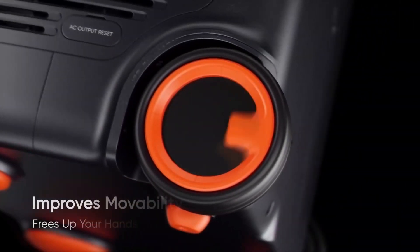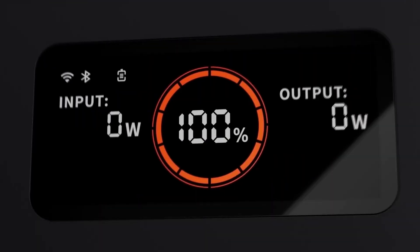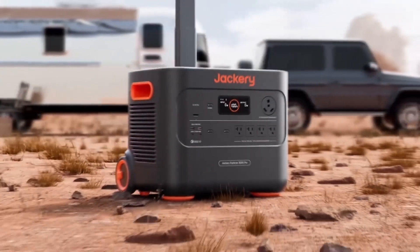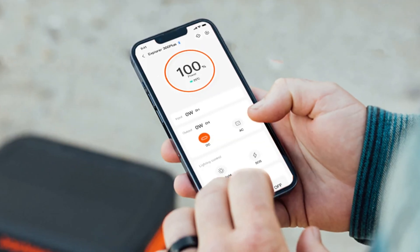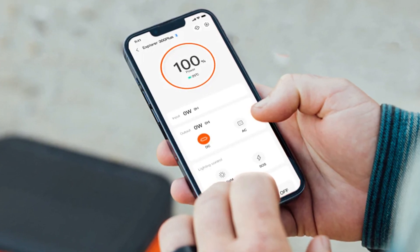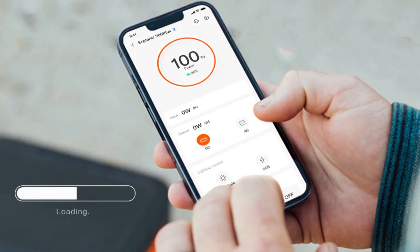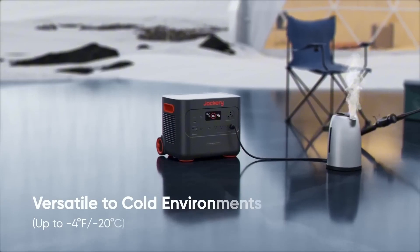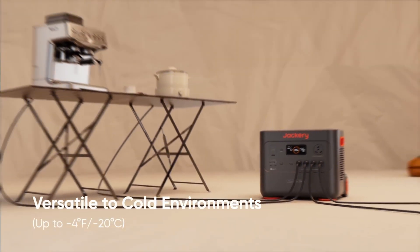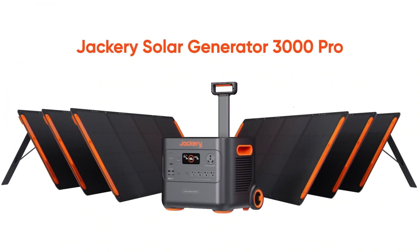It has better heat control and a security chip to ensure smooth and secure power. Additionally, it's easy to move with its sturdy handle and non-slip grip. Despite weighing 102 pounds, it's built to be strong yet portable, ideal for travel and storage. With the Jackery app, you can control and check the generator from your phone using Wi-Fi or Bluetooth. It shows battery levels and running time and lets you adjust settings. However, some users say the app could improve, especially in sending notifications and accuracy. But overall, it's a great choice for portable power needs.